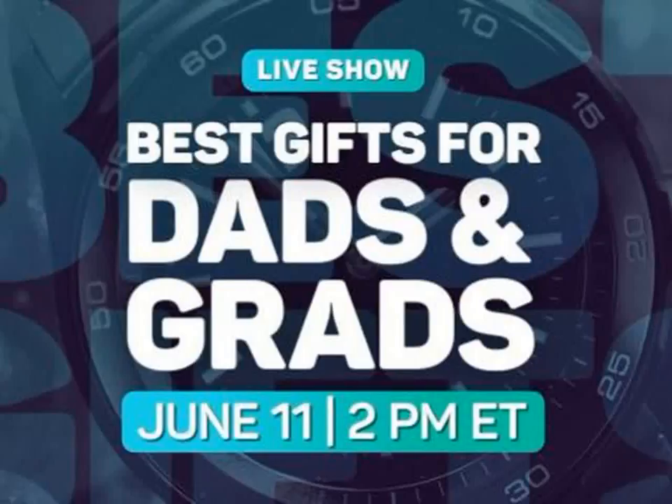These will be Cheapskate exclusives, and many will be available for a very limited time. So don't miss your chance to score sweet deals for your dad or grad — or yourself, of course. I won't tell.